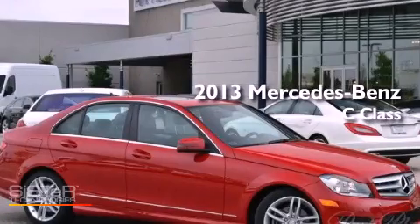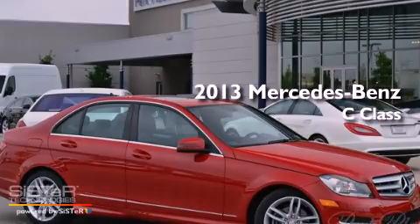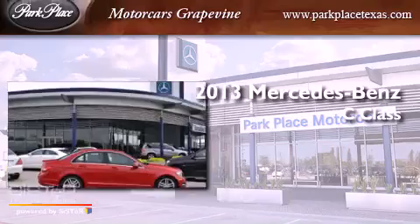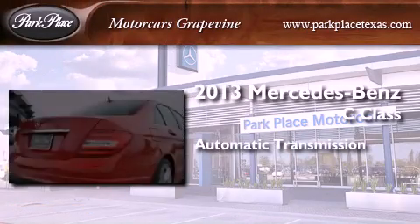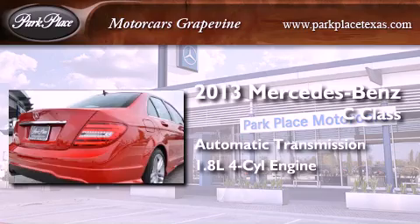This is a brand new 2013 Mercedes-Benz C-Class. This four-door sedan has an automatic transmission and an inline four-cylinder engine.